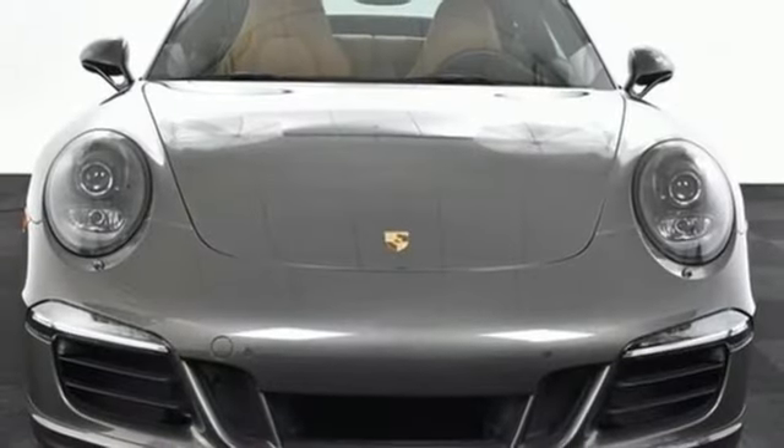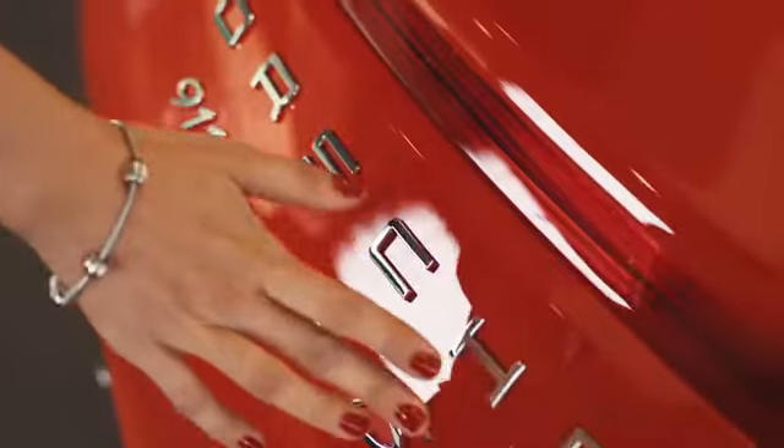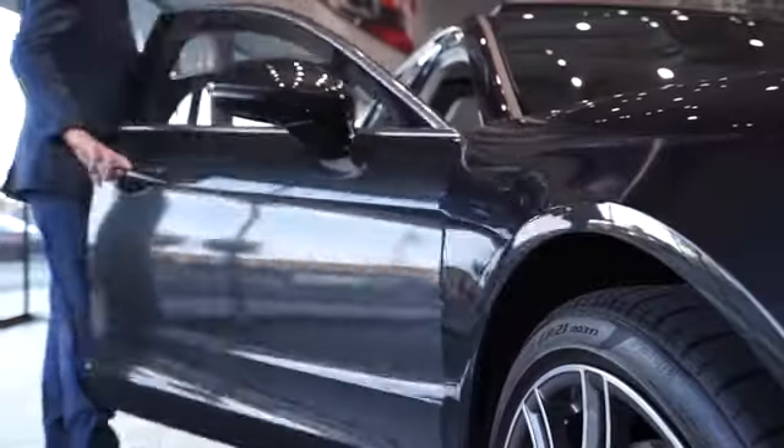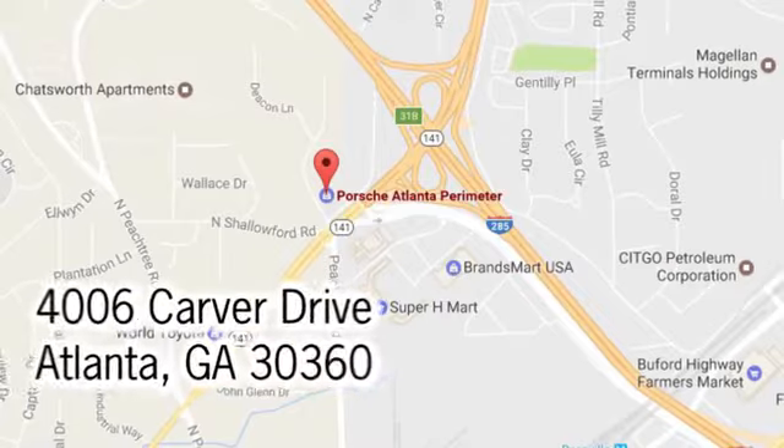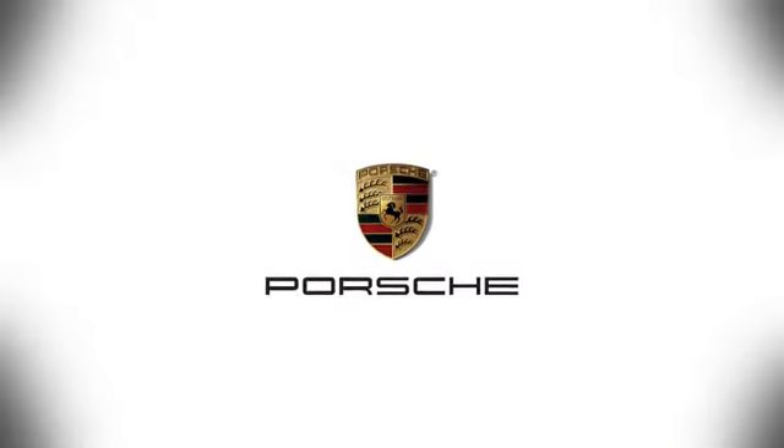Get behind the wheel of this polished 911 today. At Porsche Atlanta Perimeter, we prove that buying a car can be a world-class experience. Contact Porsche Atlanta Perimeter today — we're conveniently located inside I-285 on Peachtree Blvd.